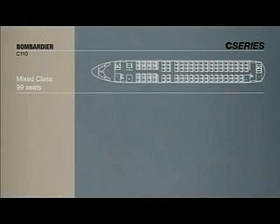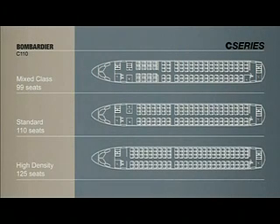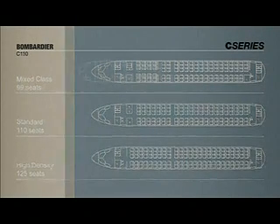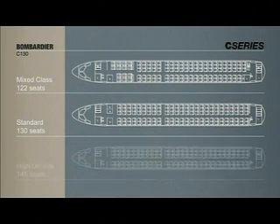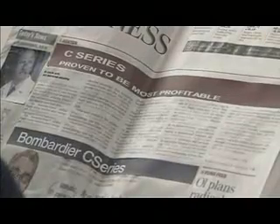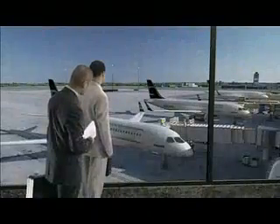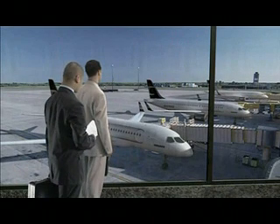The C-Series provides exceptional operational flexibility with seating configurations to meet varied business and economy class cabin needs. The C-Series is designed with the bottom line in mind, to operate profitably in a competitive yield-in-service environment. This family of aircraft provides airlines with superior operating cost advantages over the entire life of the aircraft.